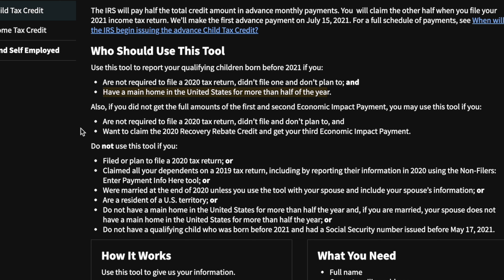Having a principal home in the United States for at least half the year is one of the requirements for the advanced Child Tax Credit payments. Also, if you did not get the full amounts of your first and second economic impact payments — also known as stimulus checks — you may use this tool if you're not required to file a 2020 return and want to claim the 2020 Recovery Rebate Credit and get your third economic impact payment.